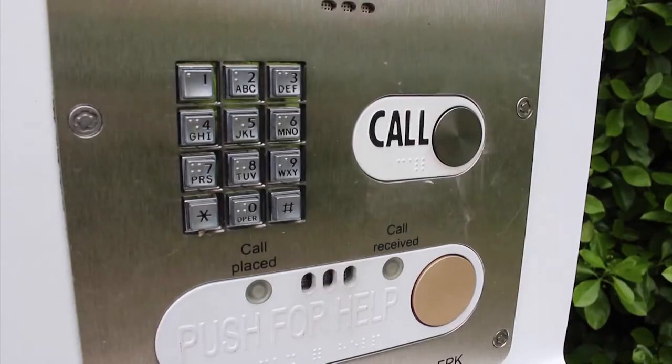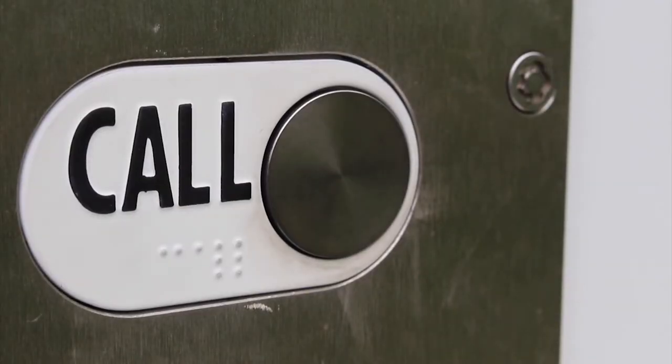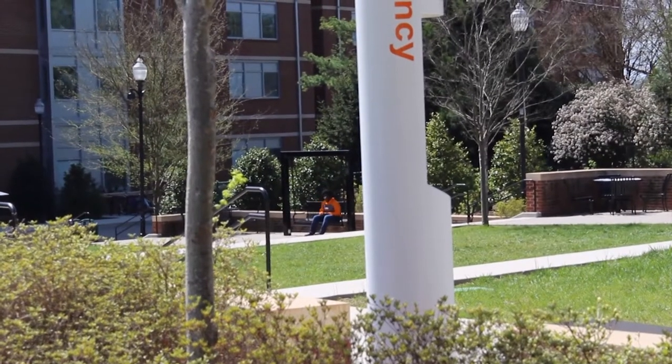Ten years ago they actually added the new phones, updated the phone systems — or about 15 years ago they updated the phone systems. And then in the last ten years, they actually put in the speaker phones, the PA systems that are a part of them now. He said that the blue lights are also used to broadcast messages across campus in case of events such as a lockdown or even an emergency storm alert.